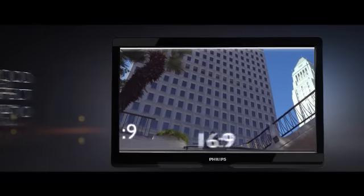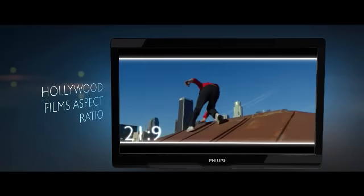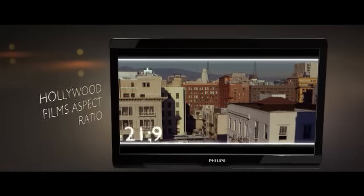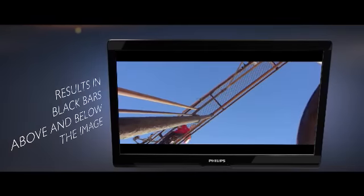The New Movie Watching Revolution. The new Philips Cinema 21x9 aspect ratio matches the majority of all DVDs and Blu-ray discs. This results in black bars above and below the image on screen.